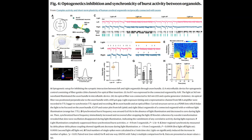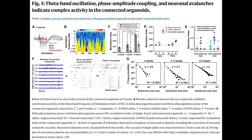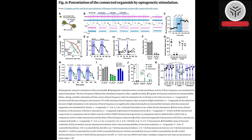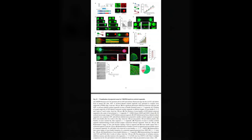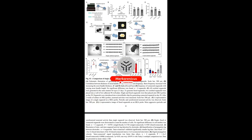By linking these organoids through axonal bundles, similar to the connections observed in the living brain, the team achieved a more sophisticated level of activity compared to single organoids or previous techniques. This advancement allows us to delve deeper into the study of lab-grown neural circuits, enhancing our understanding of their formation and evolution under different circumstances.